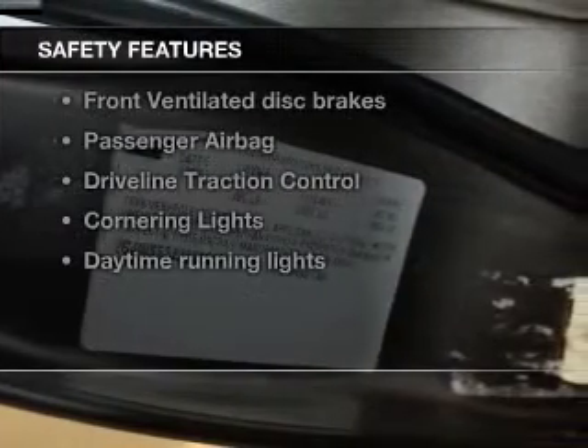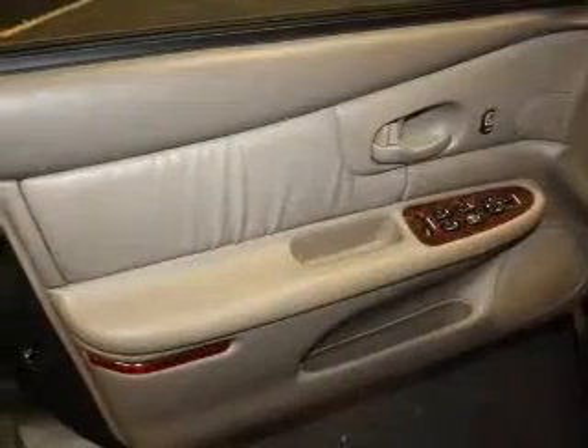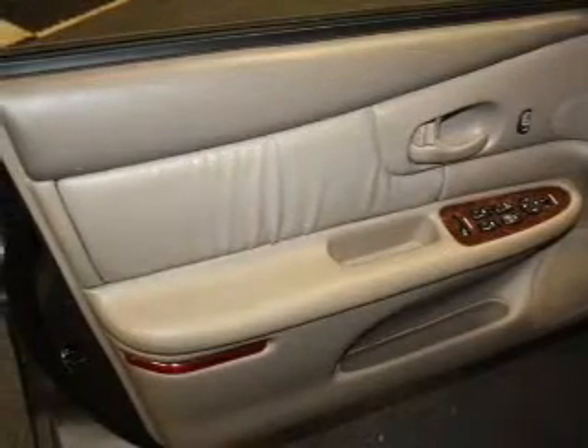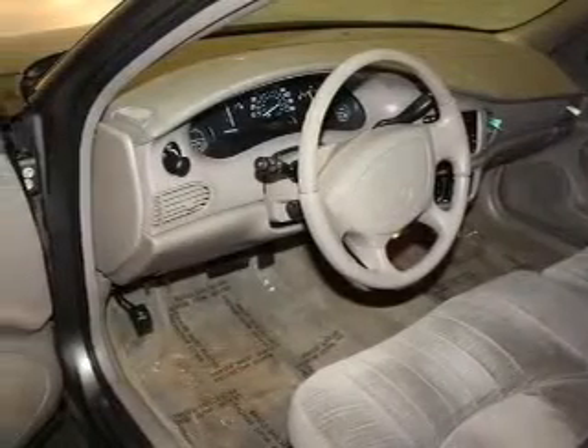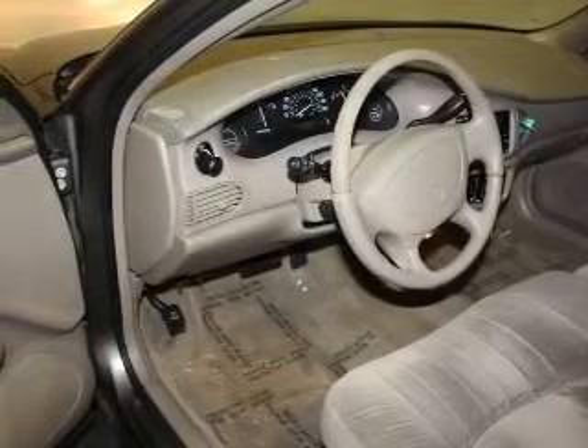And for your peace of mind, the following safety equipment is included: front ventilated disc brakes, passenger airbag, traction control, daytime running lights, low tire pressure warning, independent suspension. Our website offers more information on all of our vehicles.